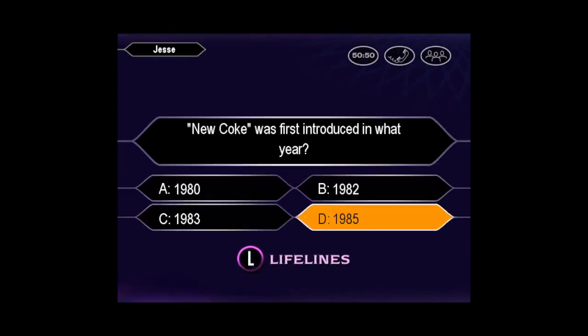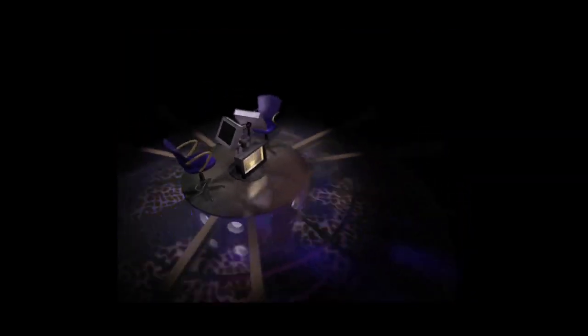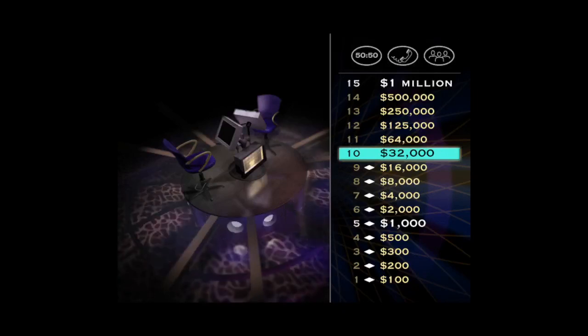You seem pretty sure the answer is D. You've got it. You got $32,000 and that's a lot of money, but not exactly enough to retire in the lap of luxury. You better check out this next question for $64,000.